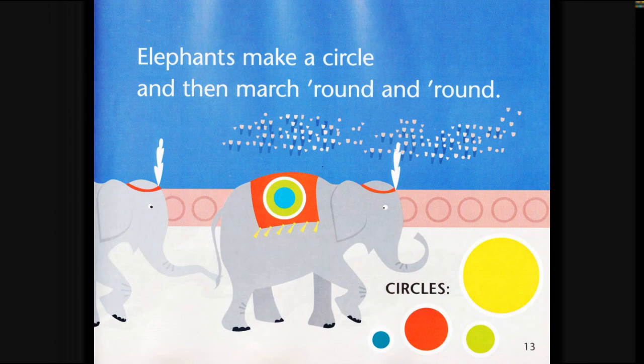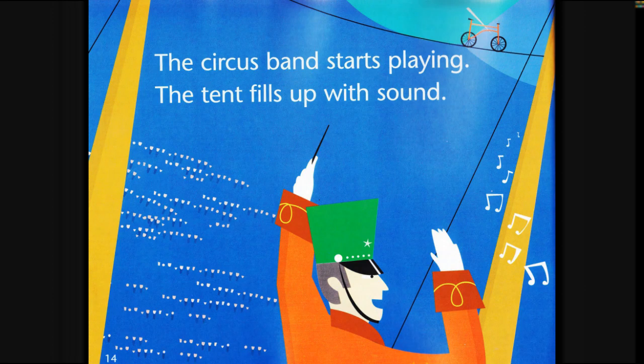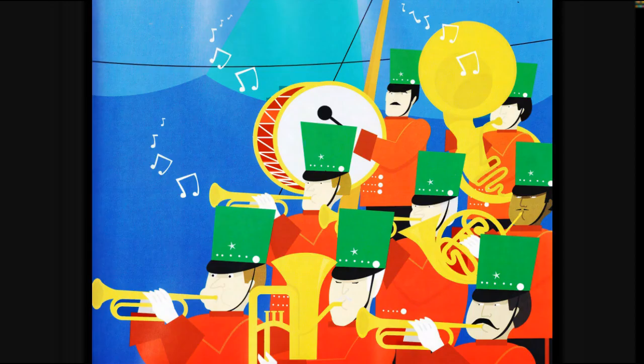Elephants make a circle and then march round and round. The circus band starts playing. The tent fills up with sound.